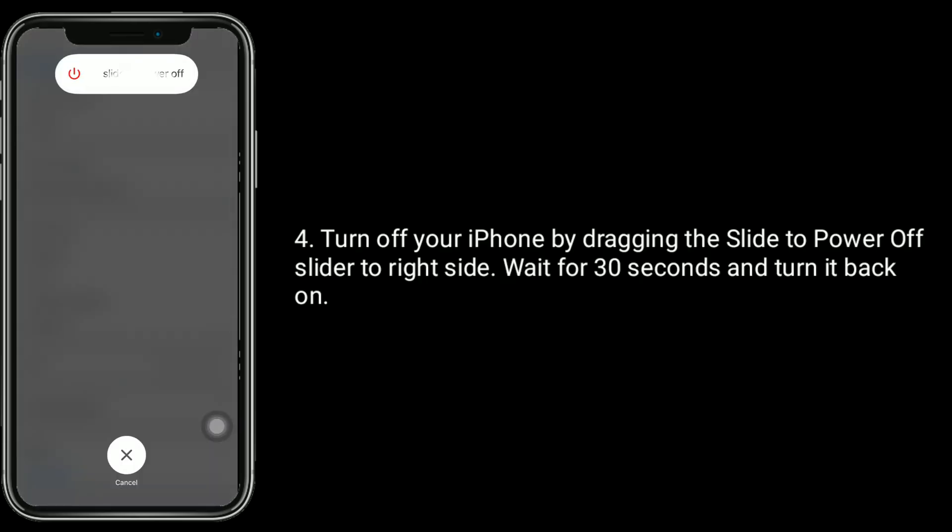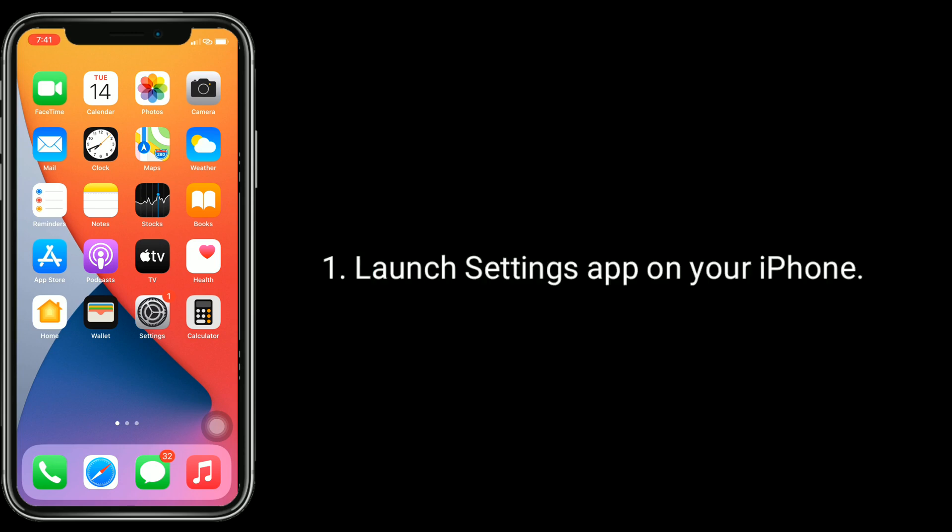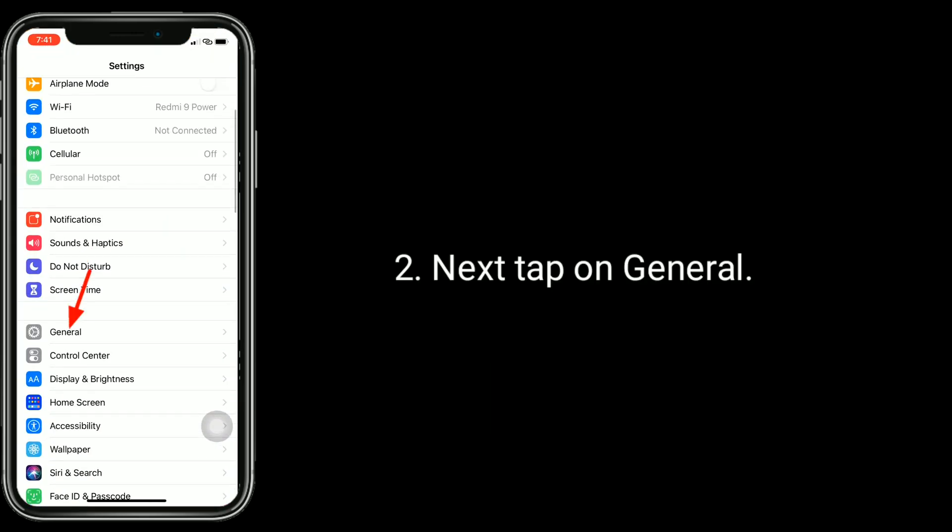Wait for 30 seconds and turn it back on. Solution 2 is to turn off VPN configuration. Launch the Settings app on your iPhone, then tap on General.